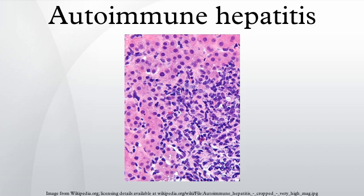Common initial symptoms include fatigue or muscle aches, or signs of acute liver inflammation including fever, jaundice, and right upper quadrant abdominal pain. Individuals with autoimmune hepatitis often have no initial symptoms and the disease is detected by abnormal liver function tests.